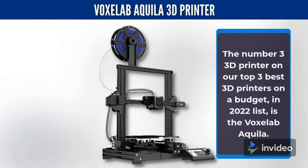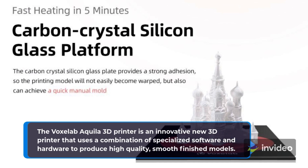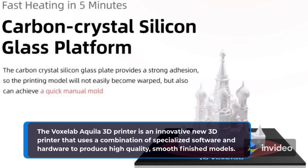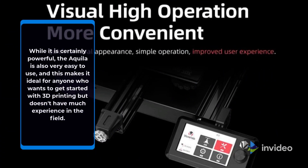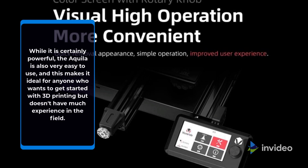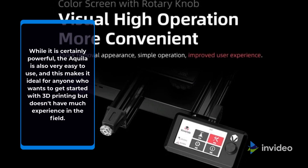The number 3 3D printer on our top 3 best 3D printers on a budget in 2022 list is the VoxLAV Aquila. The VoxLAV Aquila 3D printer is an innovative new 3D printer that uses a combination of specialized software and hardware to produce high-quality, smooth-finished models. While it is certainly powerful, the Aquila is also very easy to use, and this makes it ideal for anyone who wants to get started with 3D printing but doesn't have much experience in the field.